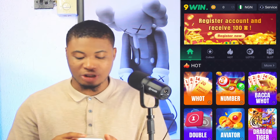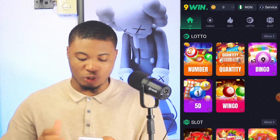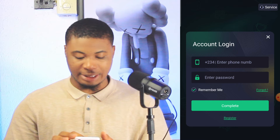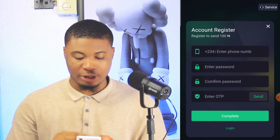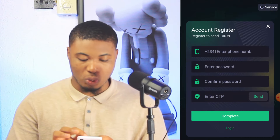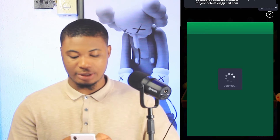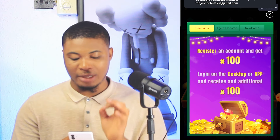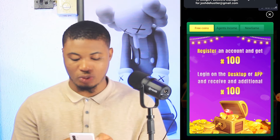Using the link in my comment section will take you to this platform where you'll see the account. When you come here, this is the way the account looks. To register, click on the register button and it will pop out. You'll register your account using your phone number, your password, and your OTP code. Once done, click on complete. You can see it says: register an account and get 100 Naira, log into your desktop or app and receive an additional 100 Naira, making it 200.